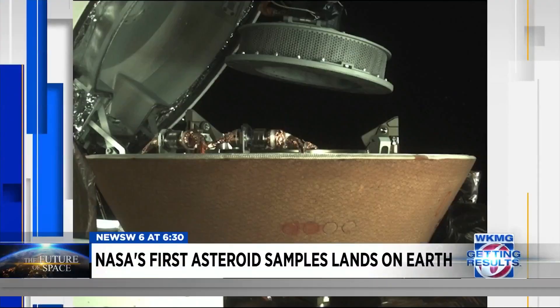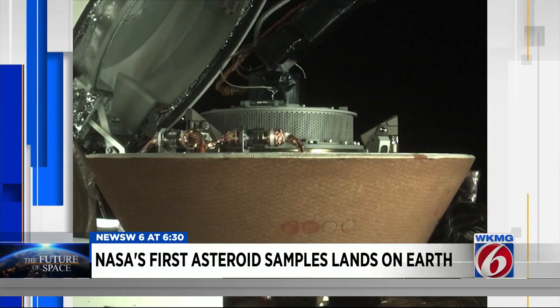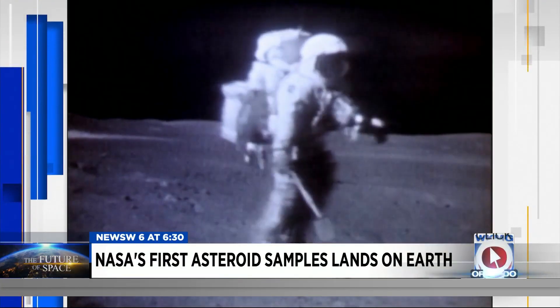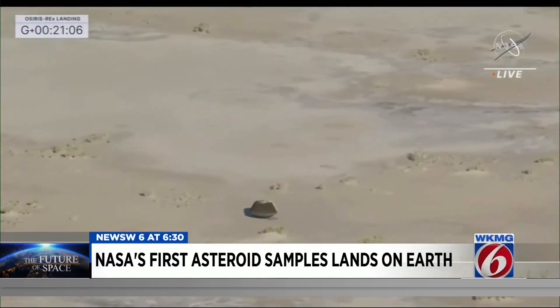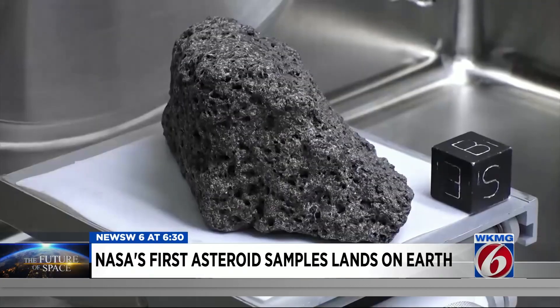NASA says it expects the largest amount of extraterrestrial rocks and dust collected since Apollo were brought back Sunday. After landing in Utah, NASA will now take the sample to Houston, where Apollo's moon rocks are stored.